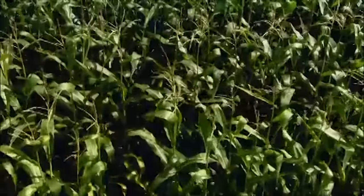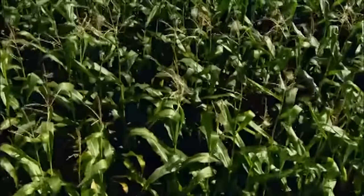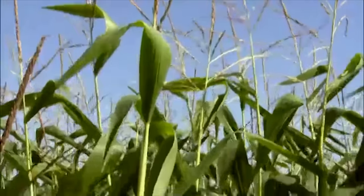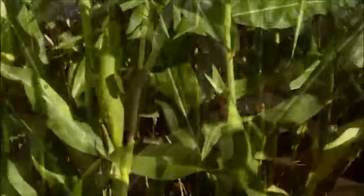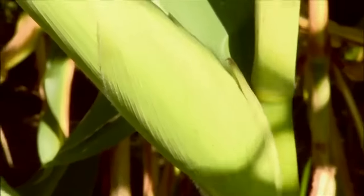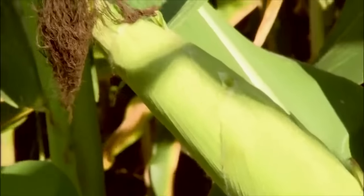Popcorn is one of six types of corn, and it's the only kind that pops. They even breed the popcorn plant to enhance traits like color, taste, and poppability. By fall, the crop is ready to harvest.